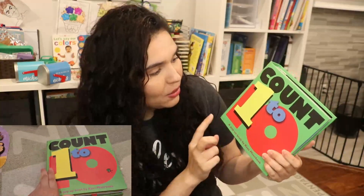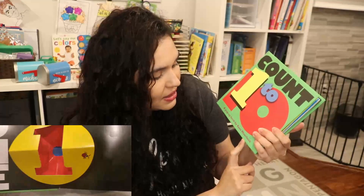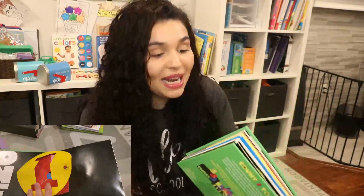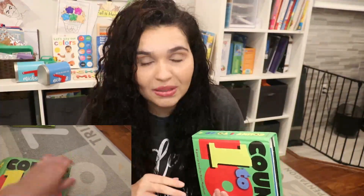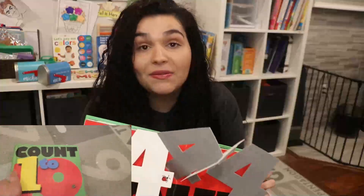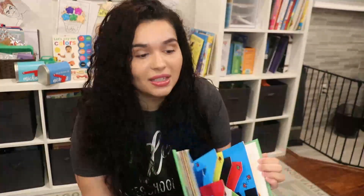Now let's get into the toddler books I got for Michael. For him I usually stick with board books, lift-the-flap books, sound books, and touch-and-feel books. The first book I picked up for Michael is Count 1 to 10, a pop-up book by Keyes Morbeek. It has pop-ups related to numbers and Michael is in the process of learning to identify his numbers — he can count up to about 13 or 14 but is still learning to identify them visually. This is a fun way for him to do that.